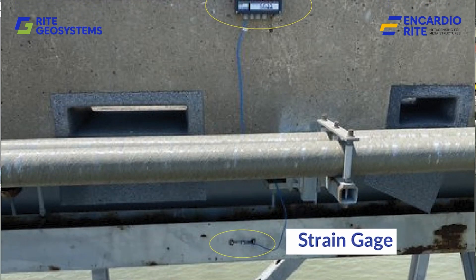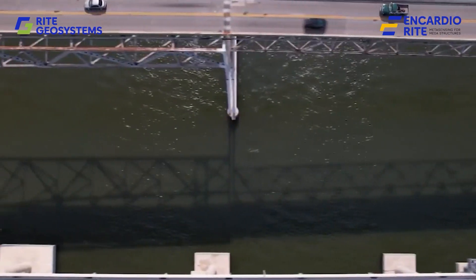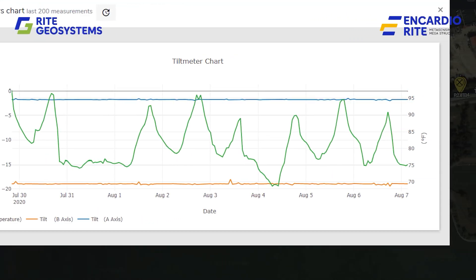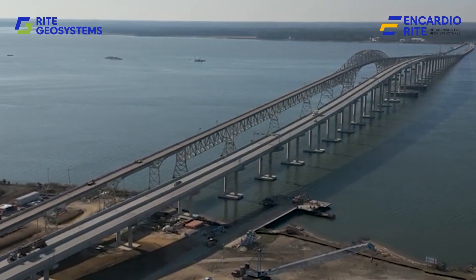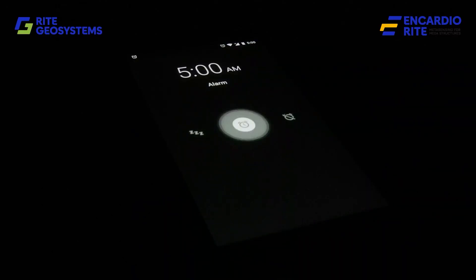Sensors such as tiltmeters, crackmeters, in-place inclinometers, piezometers, settlement points and prism targets with automatic total stations transmitted real-time data via data loggers, that were automatically graphed and analyzed for the stakeholders to view on their computers. Alarms via SMS and email kept everyone informed.